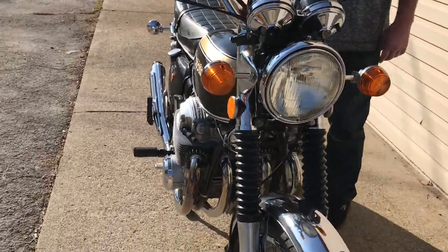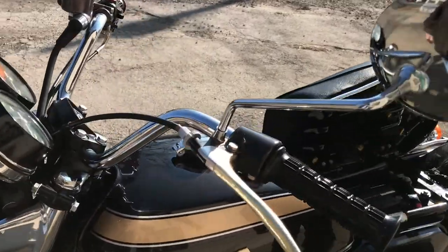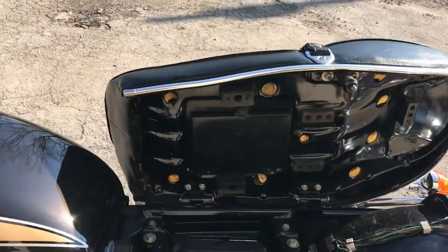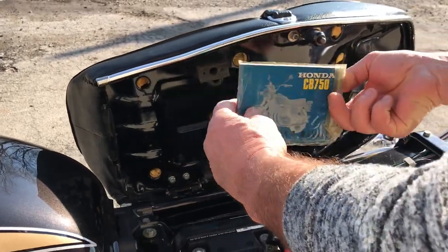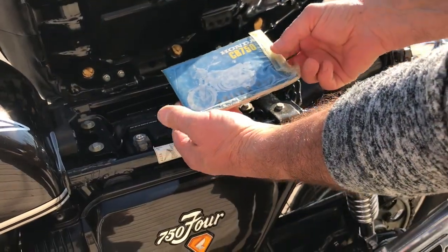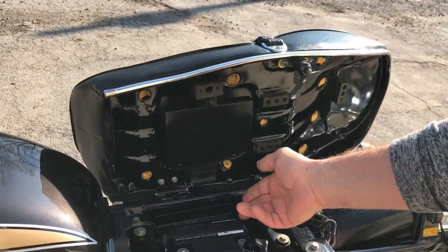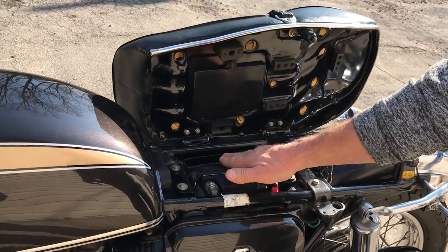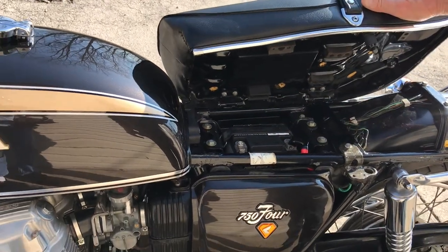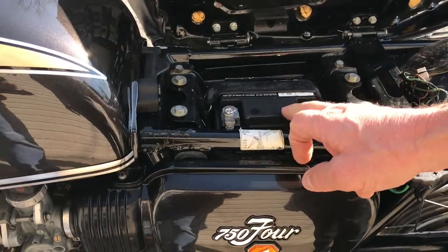Looking under the seat, it has the original tool kit and the original owner's manual in very nice condition. The seat is original, and the owner's manual is still in the package. The original tool kit, which was shown in the still pictures, is laying over in my shop but comes with it. It also has a new sealed battery recently put in.